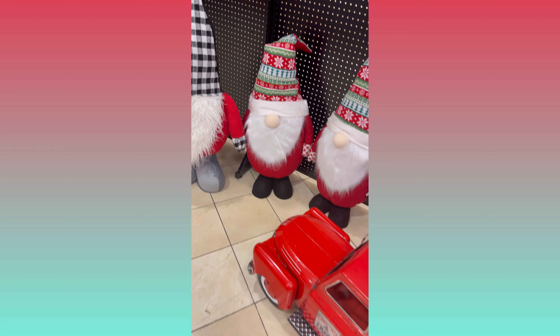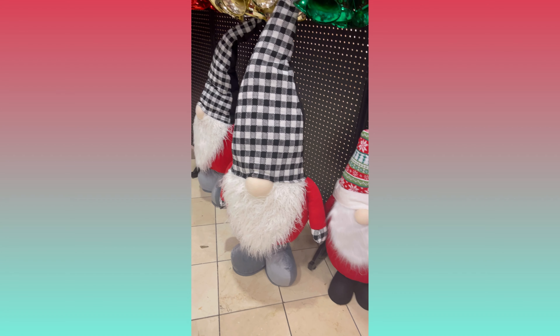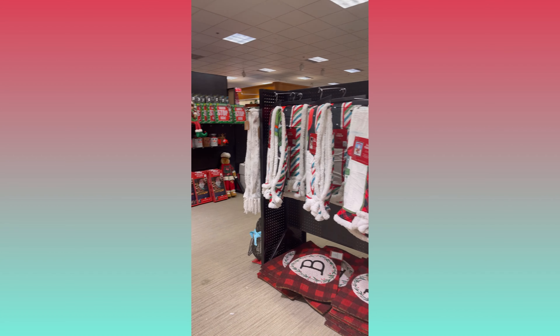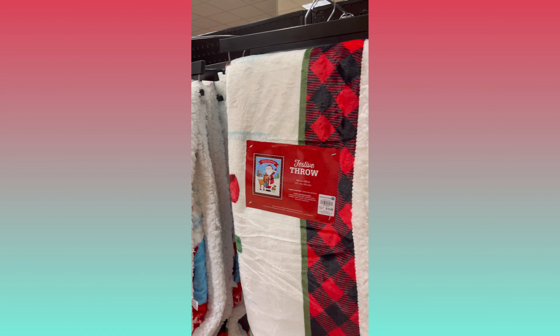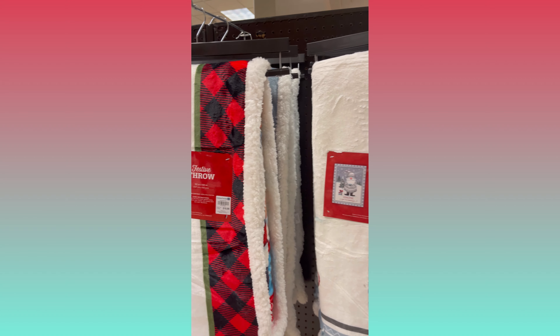I thought these metal outdoor decorations were really cute — I love the colors of this snowman. Leaving the outdoor section behind, I was greeted by these ginormous gnomes.